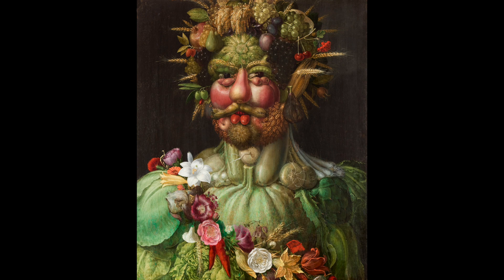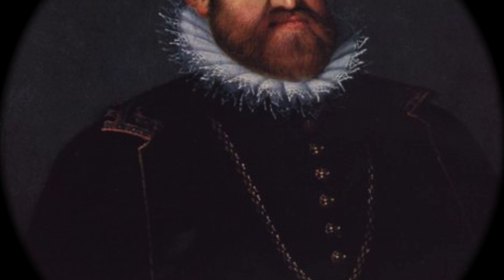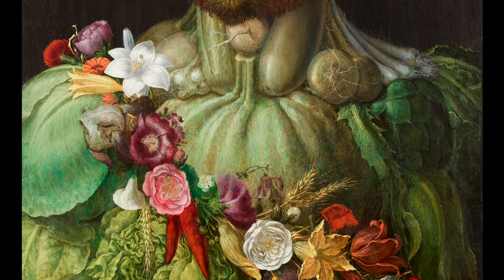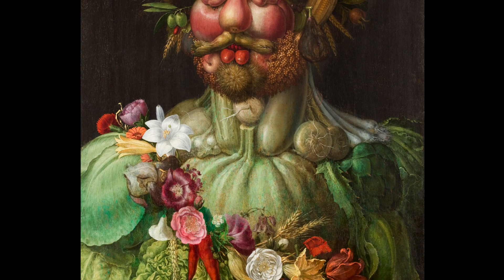An example of this is seen in his three-quarters point of view portrait, Vertumnus, an oil-on-panel painted in 1590. This bizarre piece of work was commissioned by the Habsburg Emperor Rudolf II and looks more like a crudité platter rather than a portrait of a royal dignitary. However, Emperor Rudolf was not upset, as he was used to Arcimboldo's style of painting because he had been with the Habsburg family for 25 years.